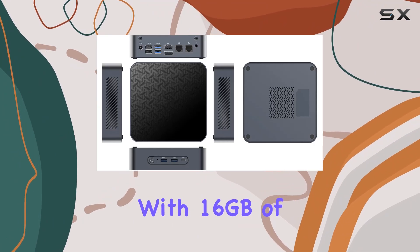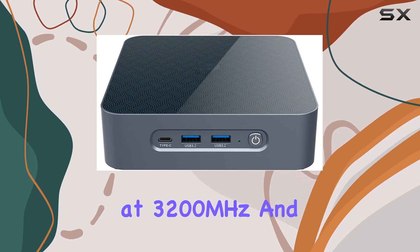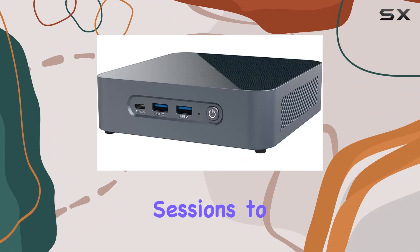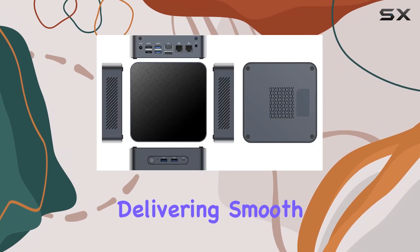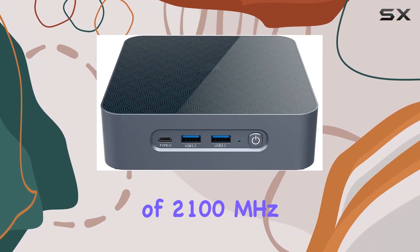Coupled with 16GB of lightning-fast DDR4 RAM clocked at 3200MHz and a spacious 1TB NVMe SSD, it's ready to handle anything from intense gaming sessions to demanding multimedia tasks with ease. One of the standout features of this mini-Marvel is its integrated AMD Radeon graphics, delivering smooth visuals with a graphics frequency of 2100MHz.